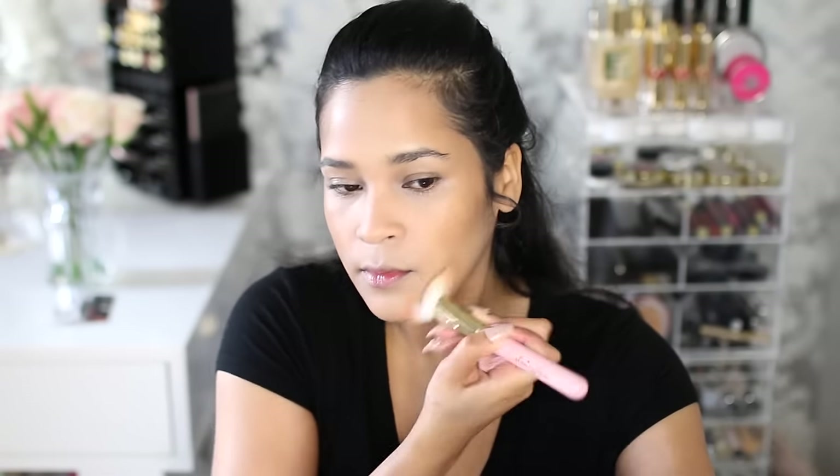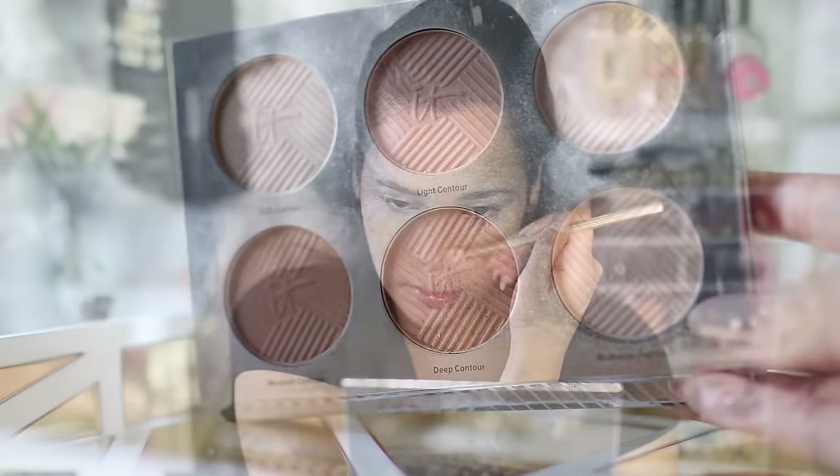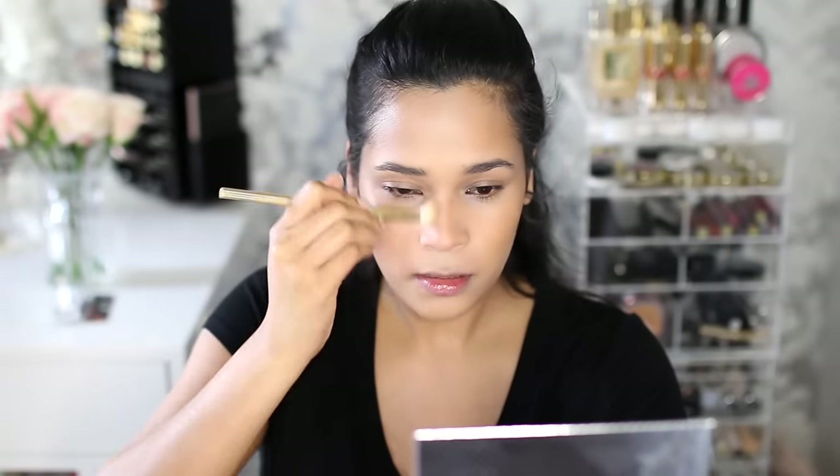I wanted to chisel out my face just a little bit more so I went in with the IT Cosmetics Contour Palette, which I am loving. I know I've said that a few times in this video but it's really really good, and I'm using that to contour and define my nose.